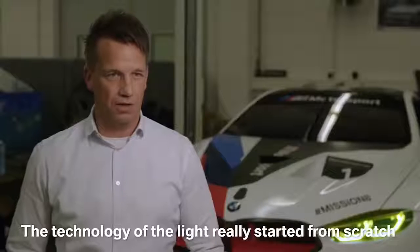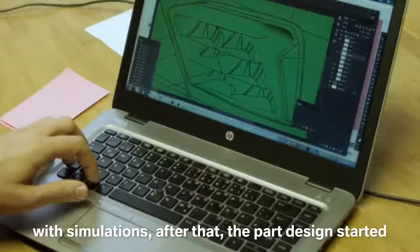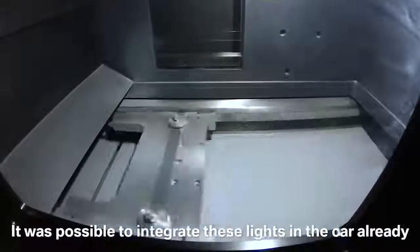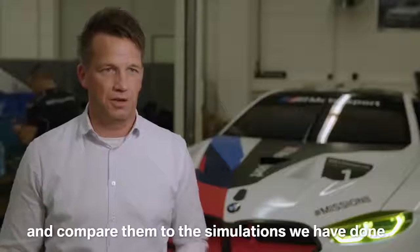The technology of the light really started from scratch with simulations. After that, the part design started where we used also 3D printing technology. It was possible to integrate these lights already in the car and compare it with the simulation we had done.